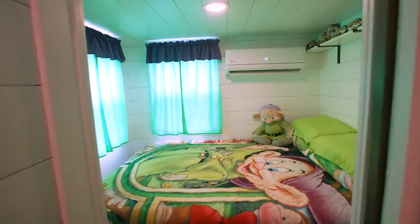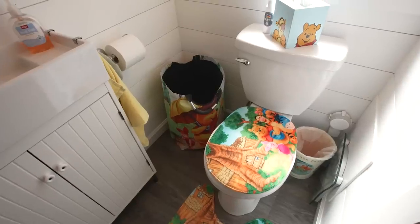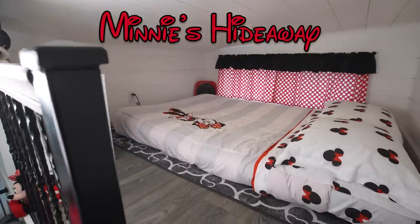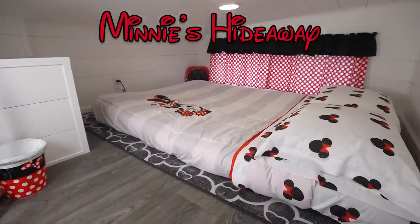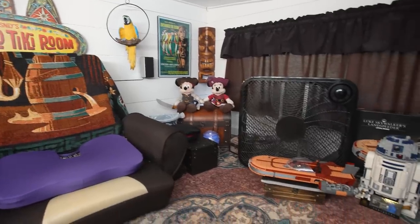When you go into our bedroom it's Dopey-themed — it's actually called Dopey's Mine. When you go into the bathroom, it's Poo Corner — after Winnie the Pooh. When you go upstairs into our guest loft, that's Minnie's Hideaway, entirely Minnie Mouse themed. And my domain — my den, my office — that's the Adventurer's Loft, taking you into Adventureland: Pirates of the Caribbean, Indiana Jones, the Tiki Room, and also Star Wars.